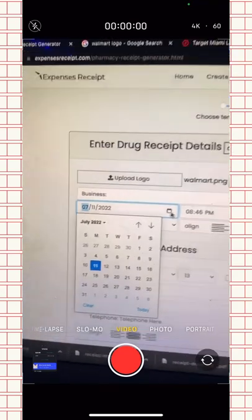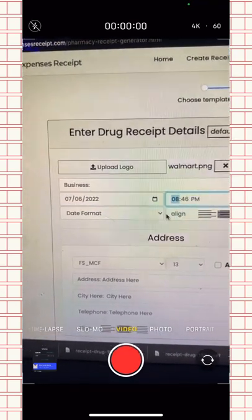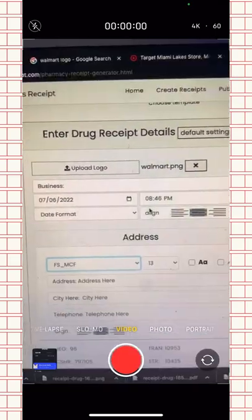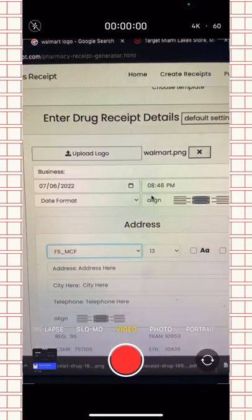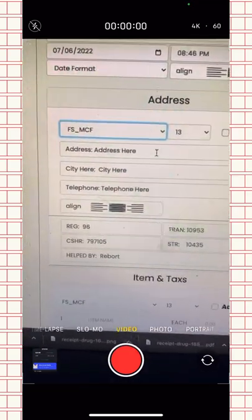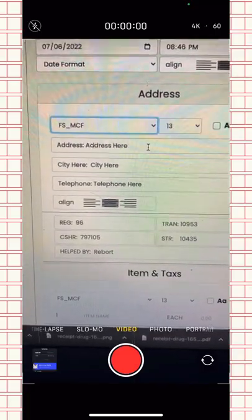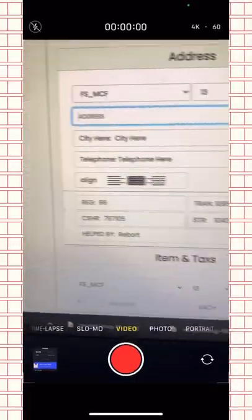For the date, you can choose any date you want — just make sure it's not more than 14 days old. You can leave the time as is. Now moving into the address section: you can put any fake address, or if you want to make it more realistic you can add a real one. I added an address and a random phone number.